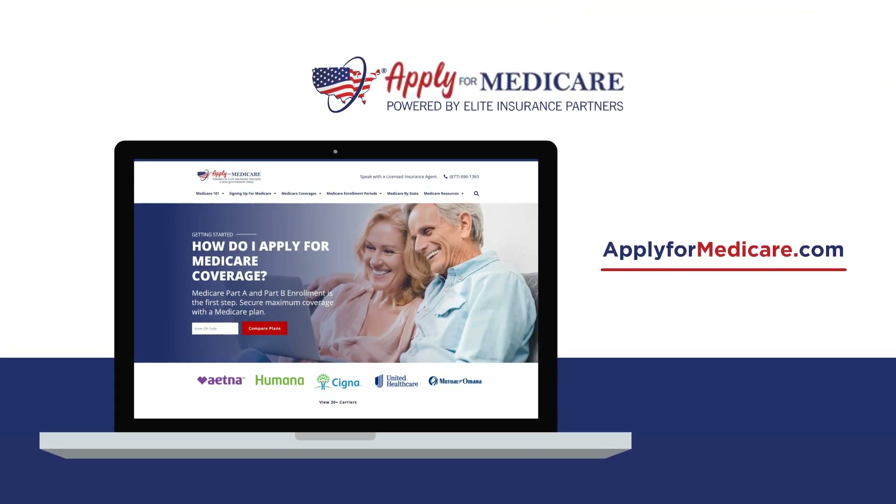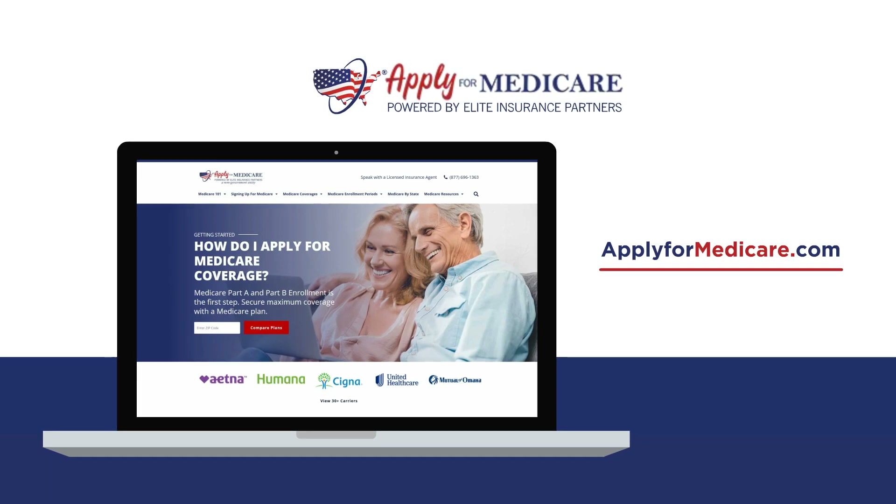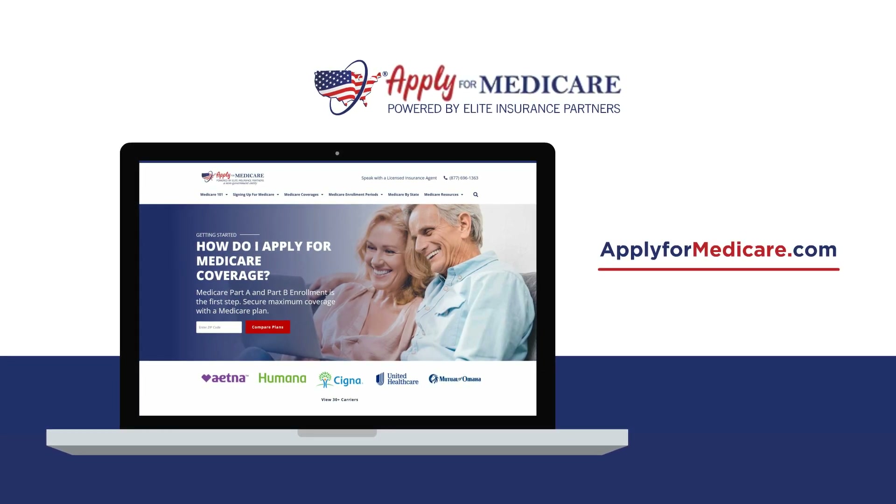You can learn more about the Initial Enrollment Period and other Medicare Enrollment Periods at ApplyForMedicare.com.